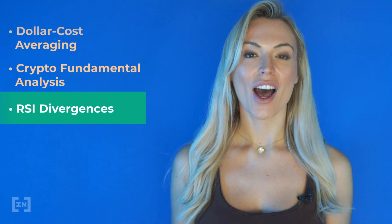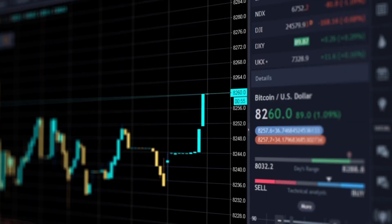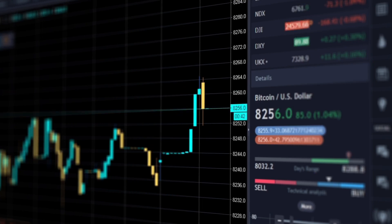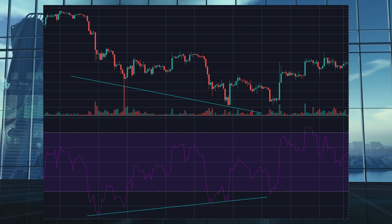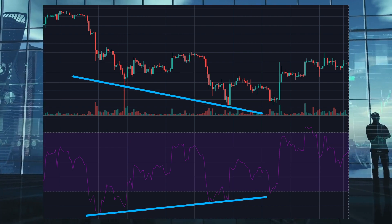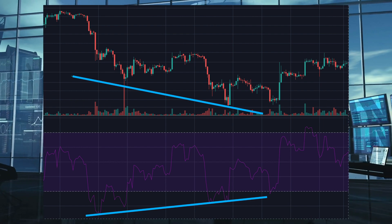Our final strategy today moves into technical analysis. Divergences are the most popular technical approach used by many traders across all time frames and with many other indicators alongside. We're going to talk about the Relative Strength Index, or RSI, which is a popular indicator that charts buy and sell side momentum in the market. Assuming you already know how to spot and draw trend lines, a divergence occurs when the trend line you drew for the price action doesn't correlate with the trend line on the RSI. For example, in a clean bullish divergence, the price action was sitting at lower lows but the RSI was starting to hit higher lows.